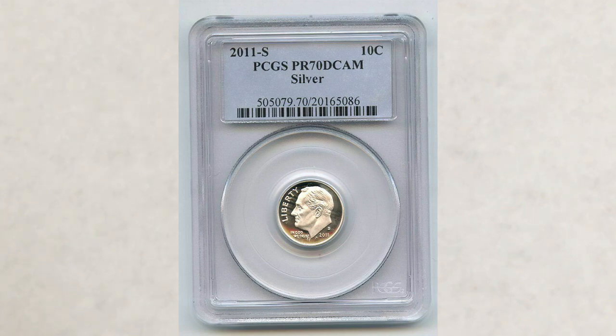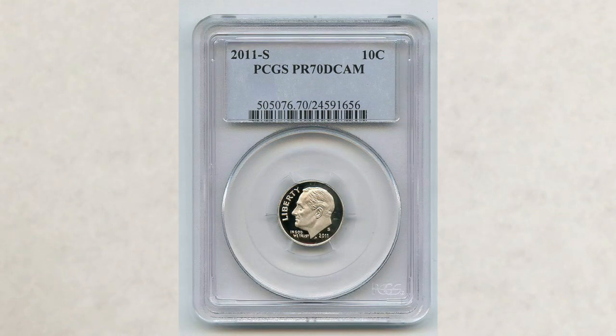Just to give you their prices: this silver proof dime graded Proof 70 DCAM — the highest possible grade — sold in July of this year for just $12.50. The next coin is a Proof 70 DCAM clad dime in the same grade, and it sold also in July of this year for $23.50.